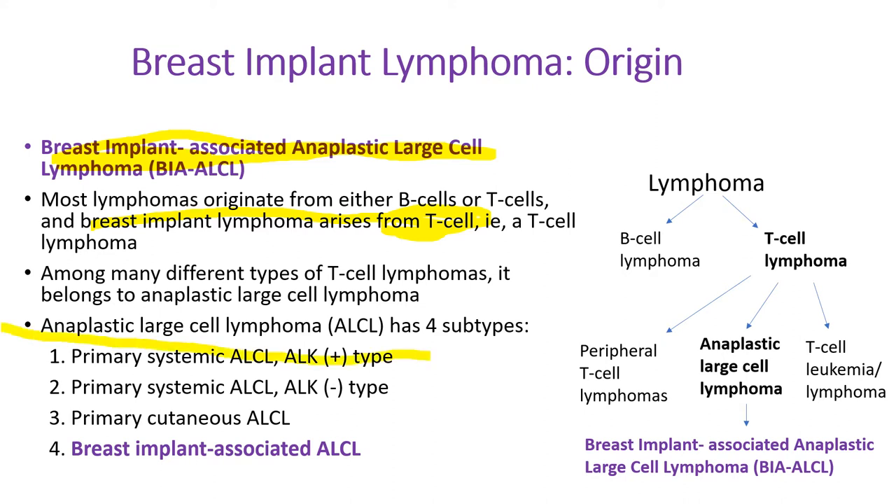Anaplastic Large Cell Lymphoma has four subtypes: primary systemic ALK positive type, ALK negative type, primary cutaneous anaplastic large cell lymphoma, and the breast implant associated anaplastic large cell lymphoma.